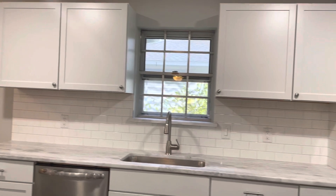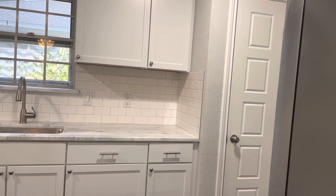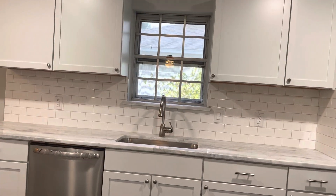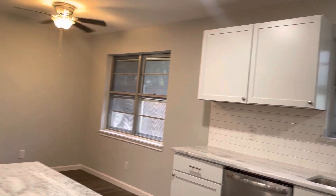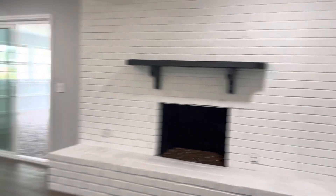Okay, it's 1804 Northcrest — three bedrooms, two bath, 2,400 square feet, built in '67. This has been updated. I just dropped their price yesterday to $3.99, so it has been updated.